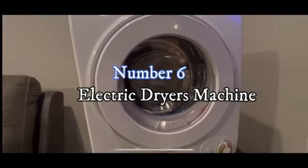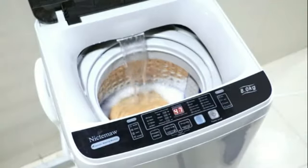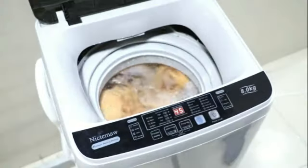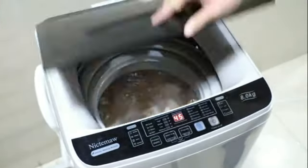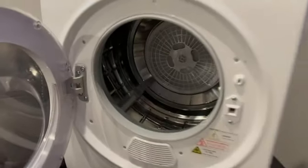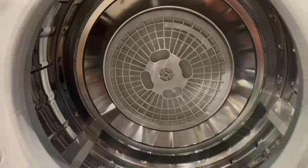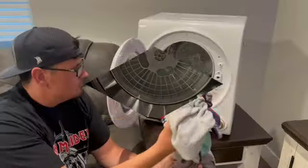Number 6: Electric Dryer Machine. The Yuhomi 110V Portable Clothes Dryer is a reliable and efficient solution for all your laundry drying needs. With a capacity of 1.5 cubic feet, this compact dryer is perfect for small spaces and apartments. The front-load design makes it easy to load and unload clothes, while the stainless steel construction ensures durability. The 850W power ensures quick and thorough drying so you can have your clothes ready in no time.